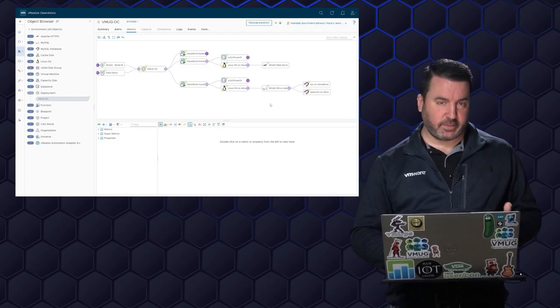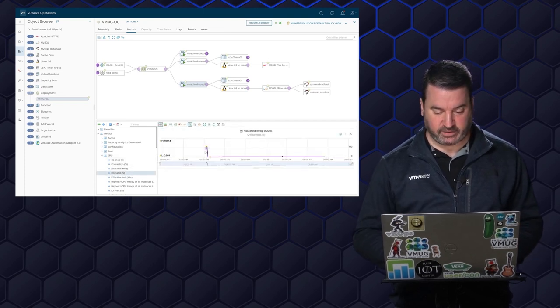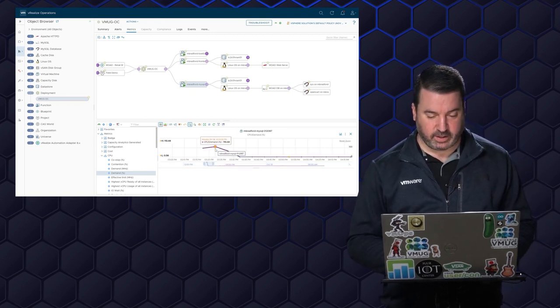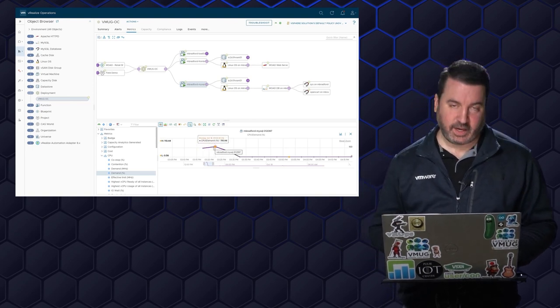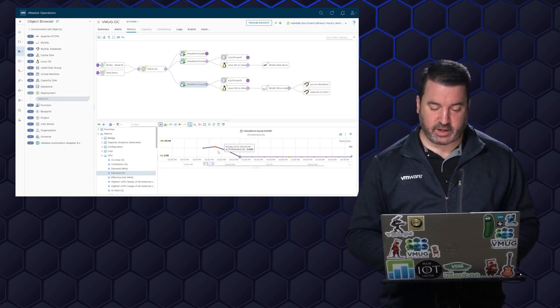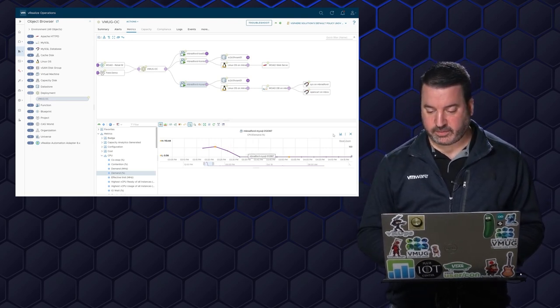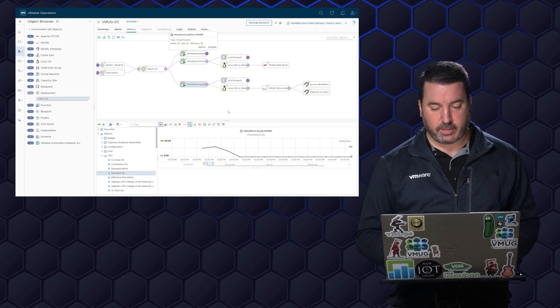We had some concerns about high CPU utilization. Looking at the MySQL virtual machine and its CPU demand — how much CPU is this virtual machine asking for — I can see a little spike here. It starts and moves up to 110%, so the virtual machine is asking for more CPU than it could actually get, which means about 10% contention. But it tapers off shortly thereafter. This is maybe just an artifact of trying to install everything all at once. I could go through the other virtual machines and look through their metrics manually.